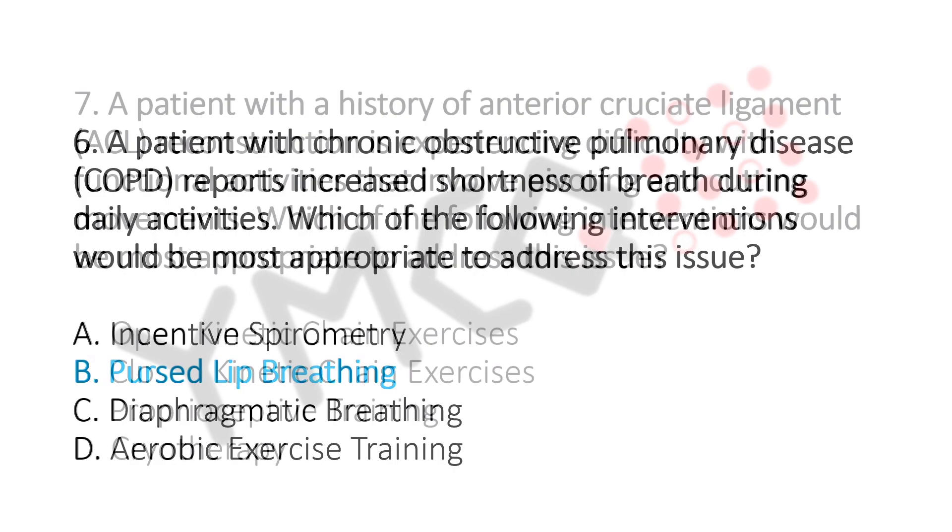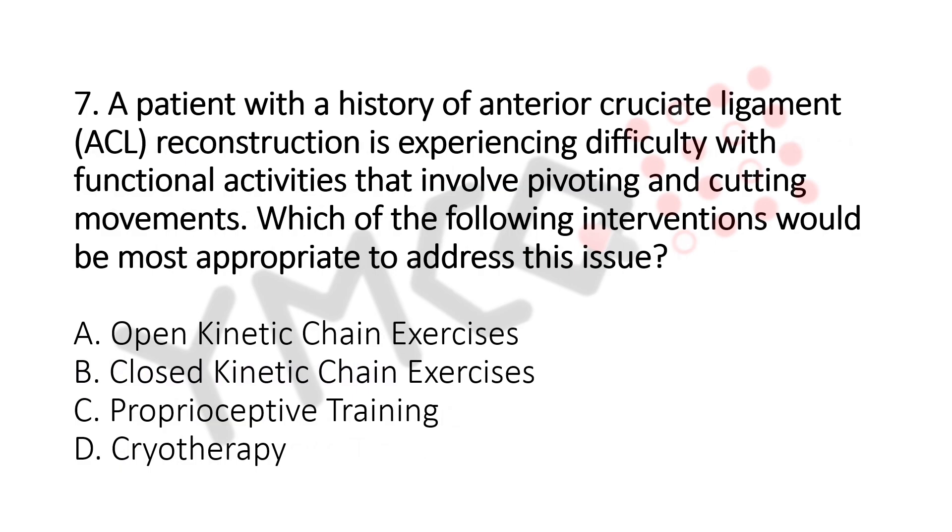Question number 7. A patient with history of anterior cruciate ligament (ACL) reconstruction is experiencing difficulty with functional activities that involve pivoting and cutting movements. Which of the following interventions would be the most appropriate? Option A: Open Kinetic Chain Exercises. Option B: Closed Kinetic Chain Exercises. Option C: Proprioceptive Training. Option D: Cryotherapy. The answer is Option C, Proprioceptive Training.